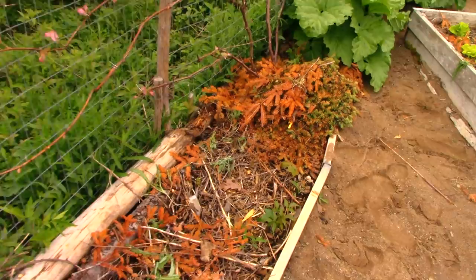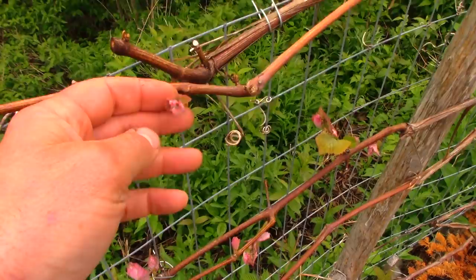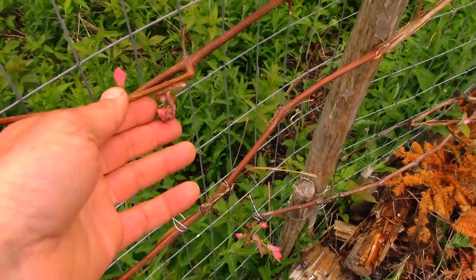One more thing just to indicate where my season is: I've got these grapes — the buds are just beginning to open right now. And my rhubarb — another perennial — is massive and doing great.